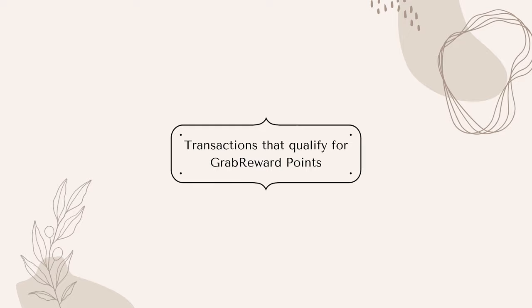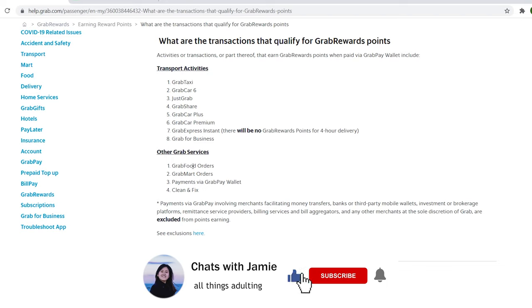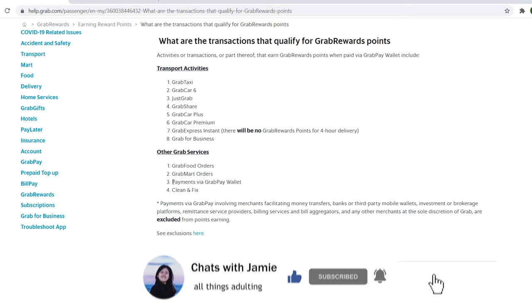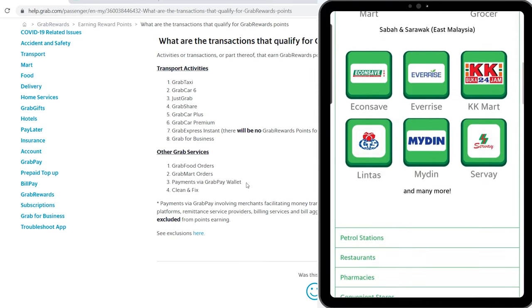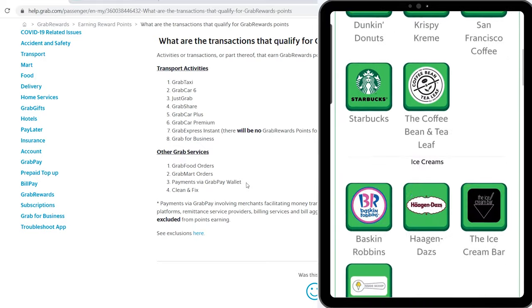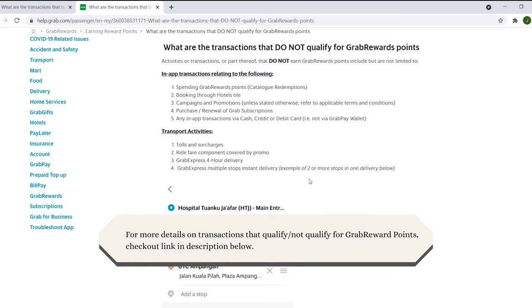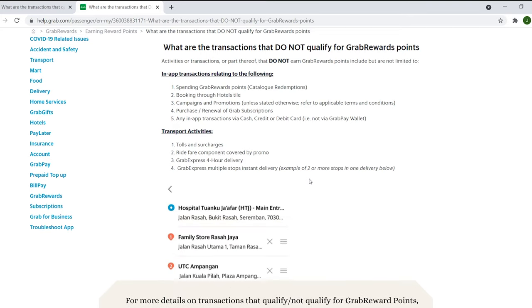What are the transactions that qualify or do not qualify for Grab reward points? For transactions that qualify, it's pretty straightforward: any Grab-related transport activities earn you points, except for 4-hour delivery using GrabExpress. Besides that, GrabFood and GrabMart qualify as well. Most importantly, any payment via GrabPay wallet qualifies — meaning for any payment that gives you the option to pay with GrabPay wallet, you will be able to earn points. I'll leave a link in the description for more detail.